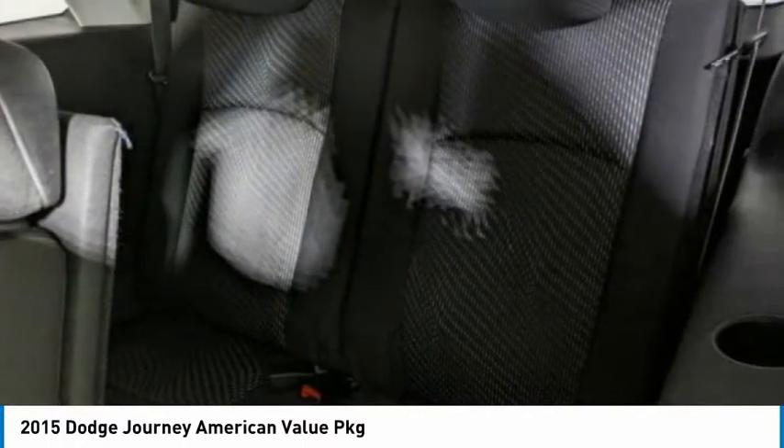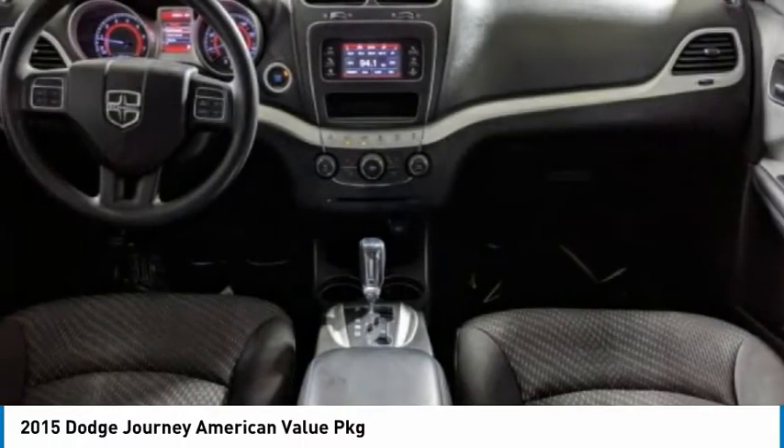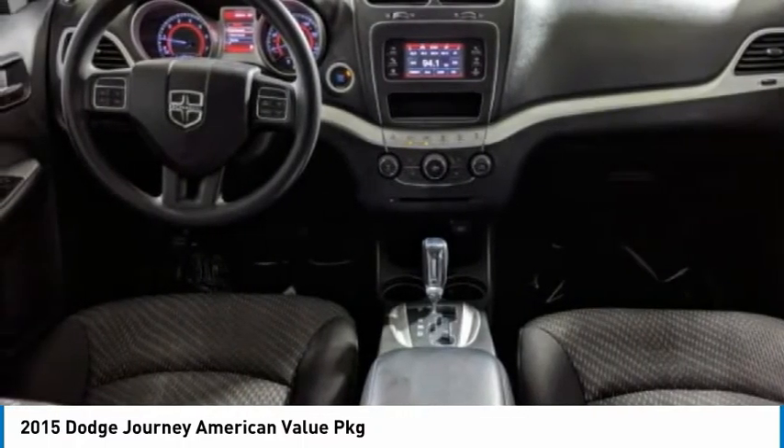Tires: front all season and rear all season. Your new ride is just a phone call away.